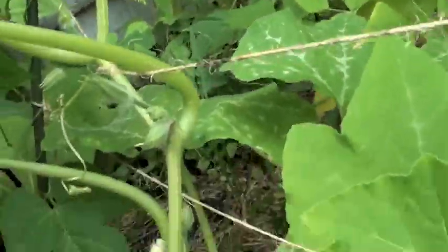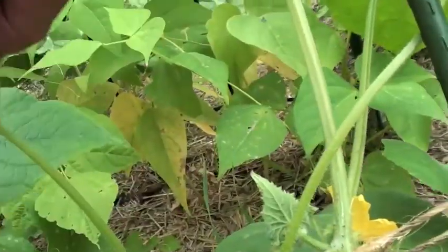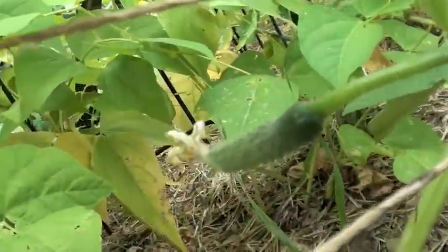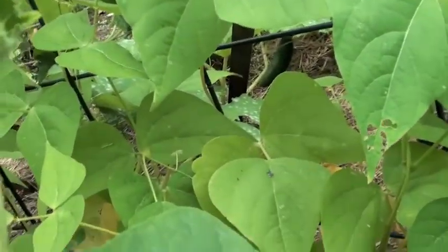Cucumbers are the same deal — they are definitely ready. These plants are getting a lot taller and there are a few cucumbers in a couple of spots starting to show up. I've been pulling one or two off a day — here's a little baby, and there are of course many others; here's another little one.